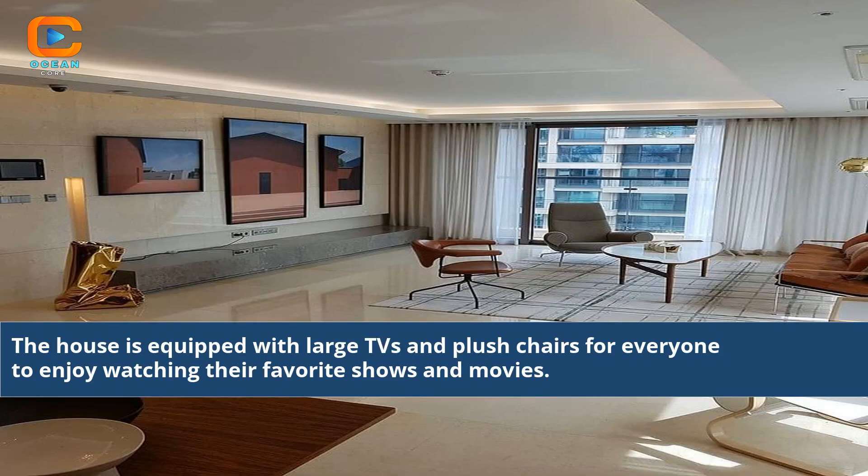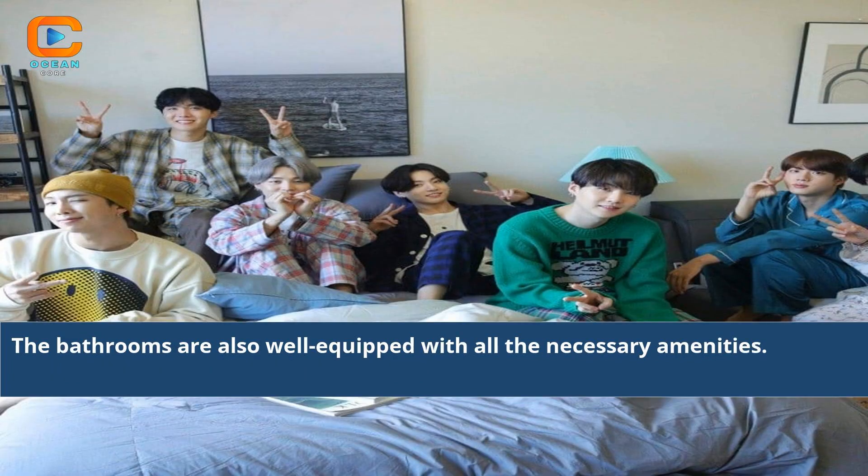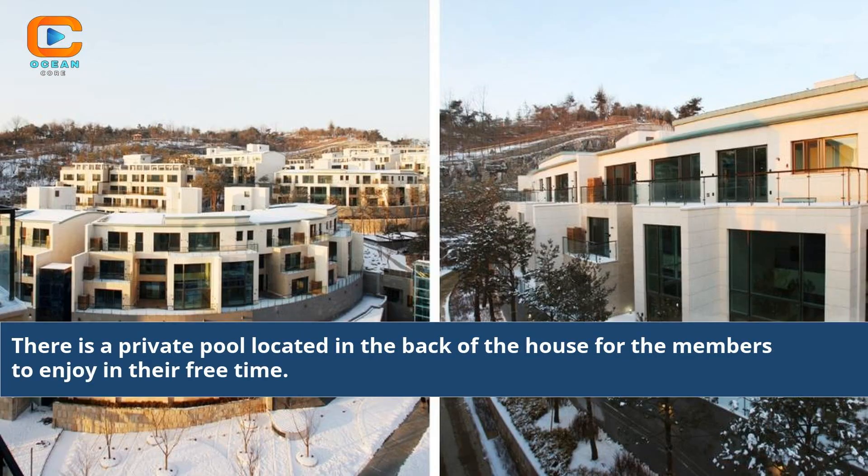The house is equipped with large TVs and plush chairs for everyone to enjoy watching their favorite shows and movies. The kitchen is fully stocked with the best ingredients, making any food-loving BTS fan's dream come true. The bathrooms are also well-equipped with all the necessary amenities. There is a private pool located in the back of the house for the members to enjoy in their free time.